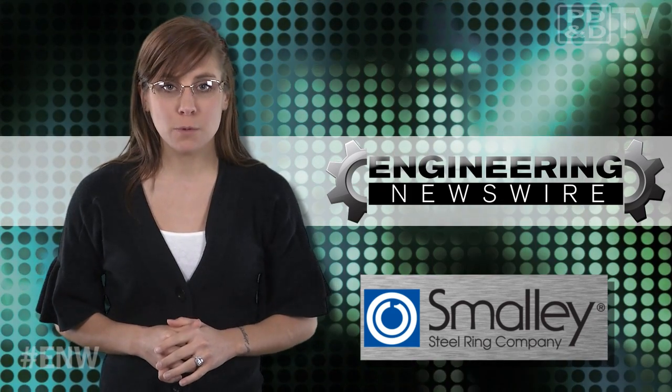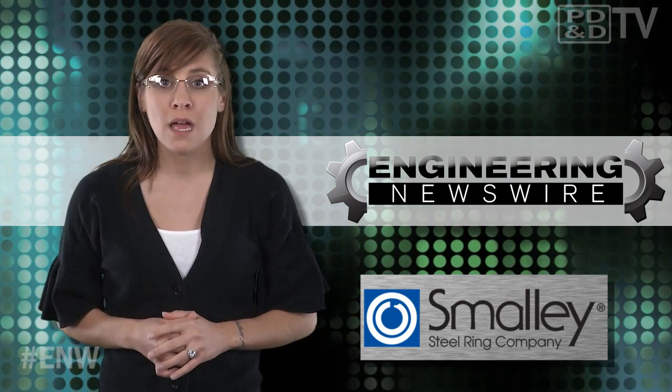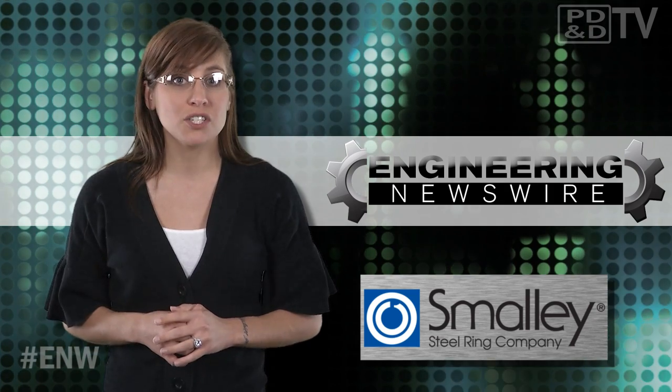This episode is brought to you by Smalley Steel Ring Company, the exclusive manufacturer of spiral locks retaining rings and Smalley wave springs for more than 50 years. Request samples to try in your application today.